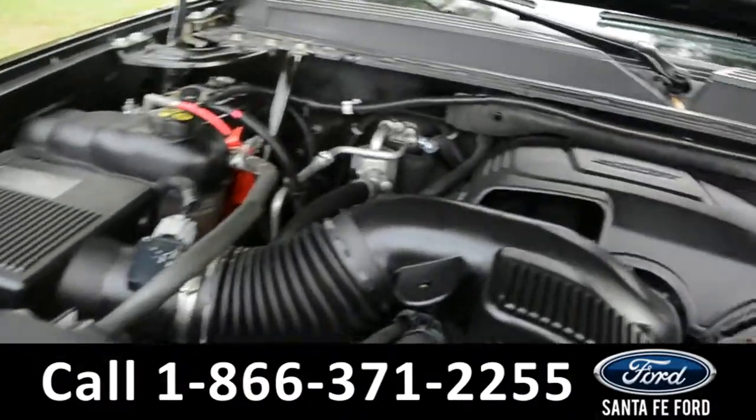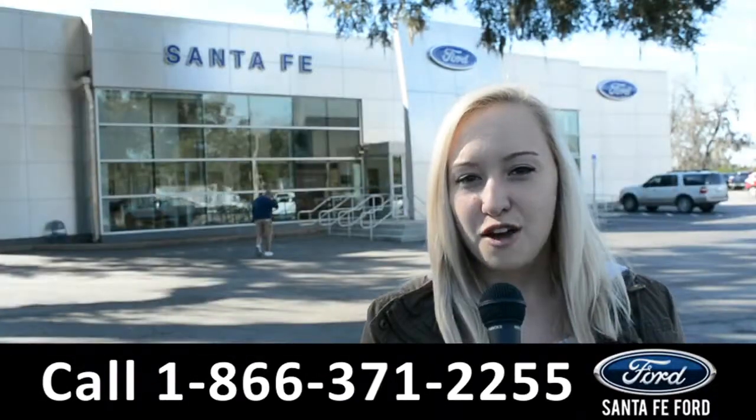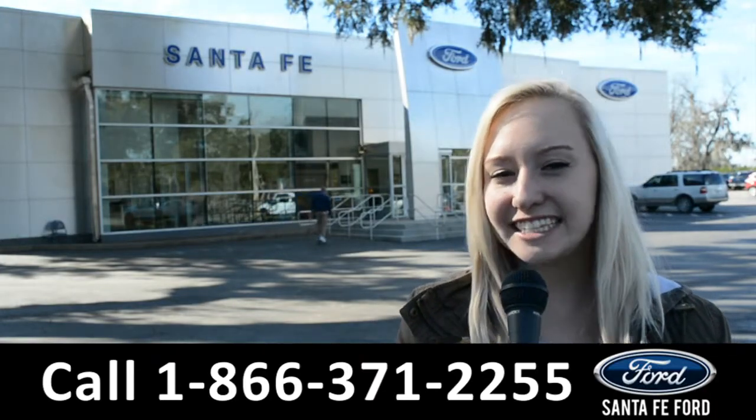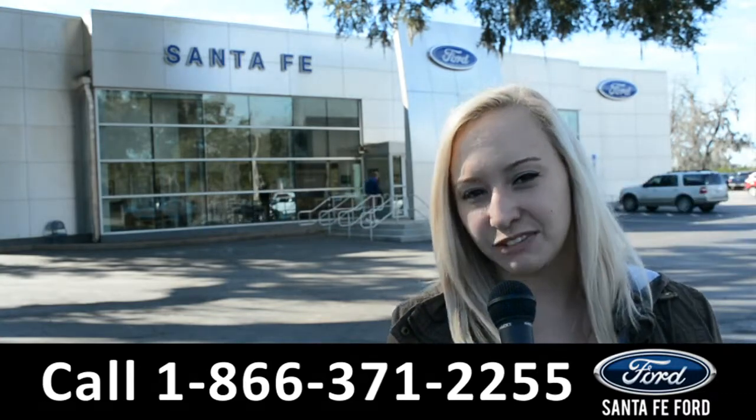Under the hood is a 6.2 liter V8 engine. For more information on this specific vehicle, you can visit us online at SantaFeFord.com or give us a call at the number below. My name's Alyssa — thanks for watching.